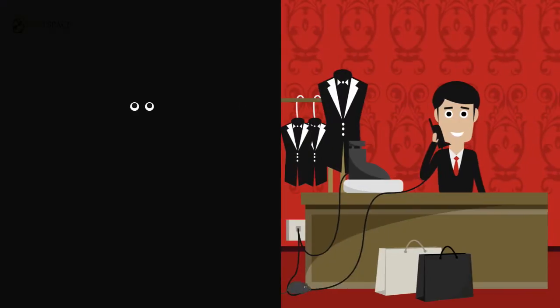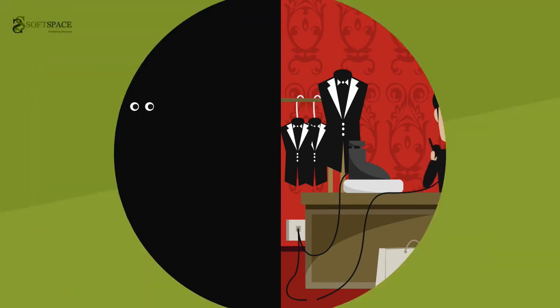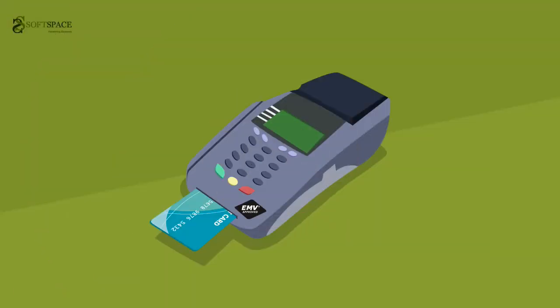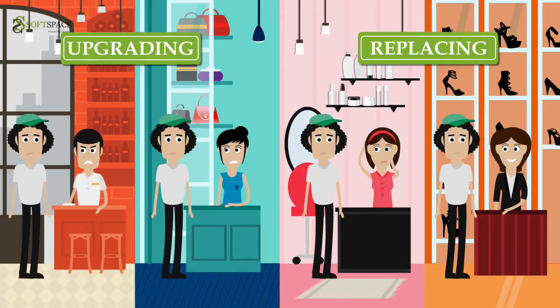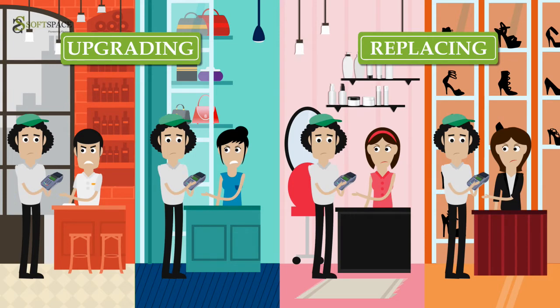And if there is a power blackout or a problem with the telephone line, there will be no other means for the merchants to accept card payments. And if there are any changes to the EMV specifications that require an update to the kernel, you would have to go through the hassles of manually upgrading each EDC terminal or replacing all of them.